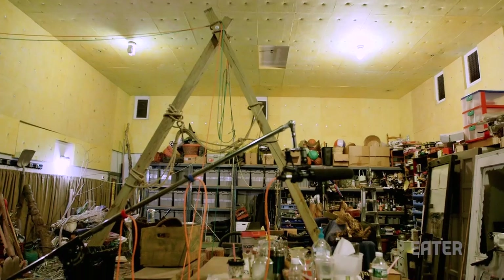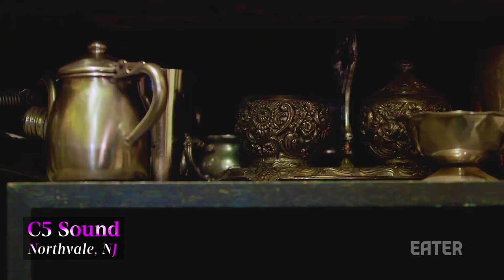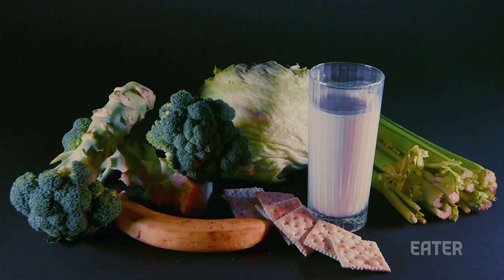Many sounds you hear in movies are created in a studio like this one, using a variety of props. And among the most unusual of these props is food. I'm Marco Costanzo, I'm a Foley artist. I work in film — I make sound effects.